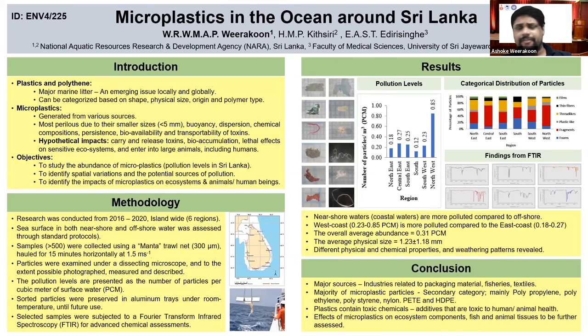We found that plastic contains different toxic material components that can be very toxic to humans and animals. Our suggestions are to conduct studies on the effect of microplastics on different ecosystem components — fish, seafood, animal tissues, and if possible, human tissues as well.